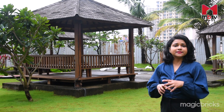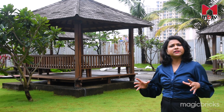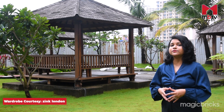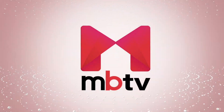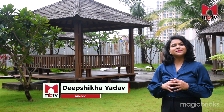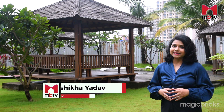One of Thane's most buzzing real estate hubs, Ghodbunder Road is brimming with residential options. This stretch has truly witnessed remarkable growth in the last few years. And today on Project Review, we will be focusing on one of the projects of Ghodbunder Road. Hello, I'm your host Deepshikha. Join me today in this episode of MBTV's Project Review, wherein I'll explore Phase 4 of Project Rumah Bali in Thane.